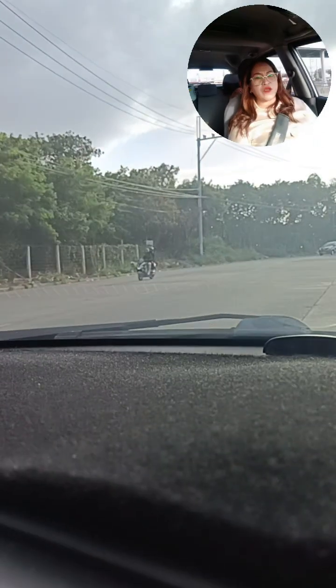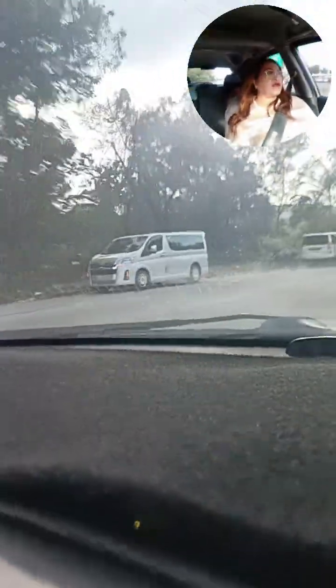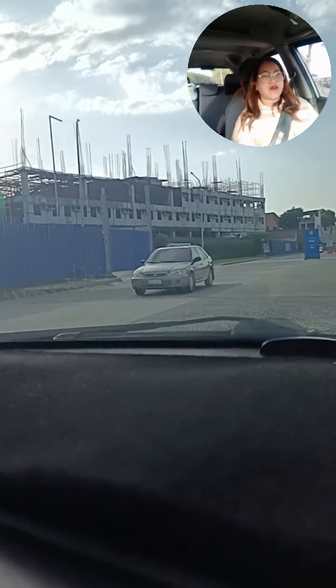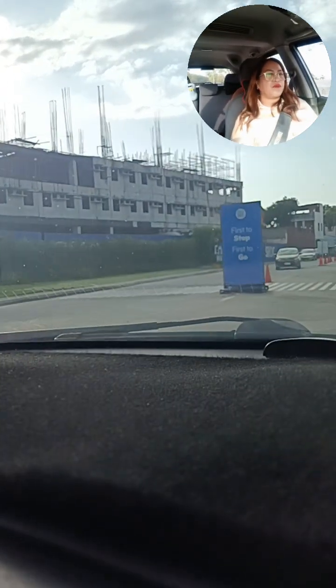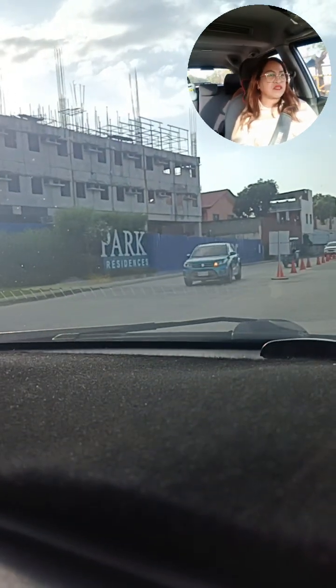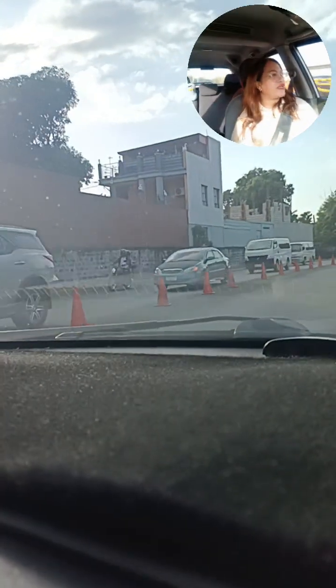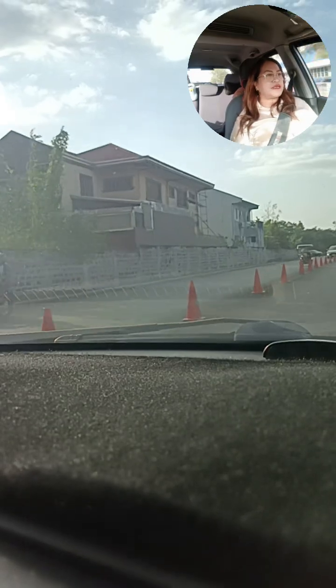As you can see, tayo ay papunta na po sa Terp Residences. Makikita po natin dito sa bandang likod natin, medyo malayo lang, ang ating pong Park Residences. Si Park Residences po ay ongoing, and ito po ay likod lang din ng SM Santa Rosa. Ayan na po ang ating Park Residences — yun po yung unang projects ni SMDC dito sa likod ng SM Santa Rosa. At ang kagandahan, meron din po dito BPO, dito sa katabi ng SM — kaya maganda po dito mag-invest.